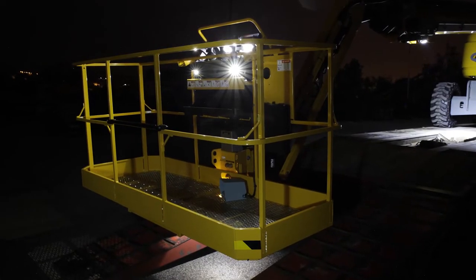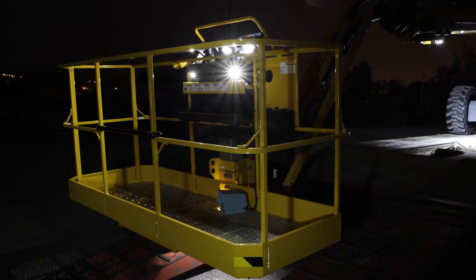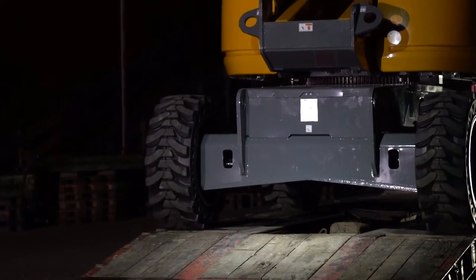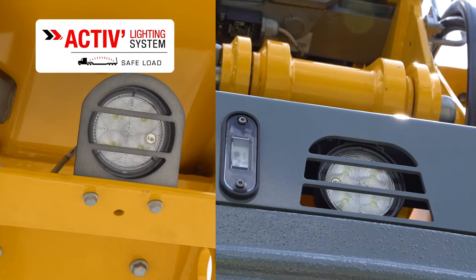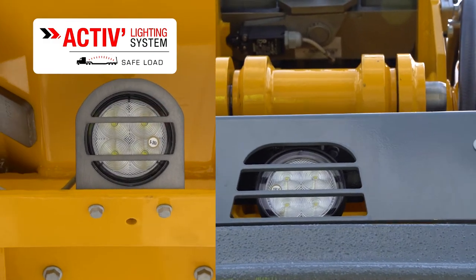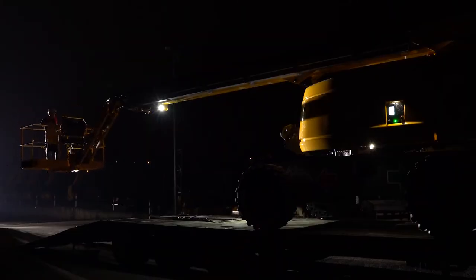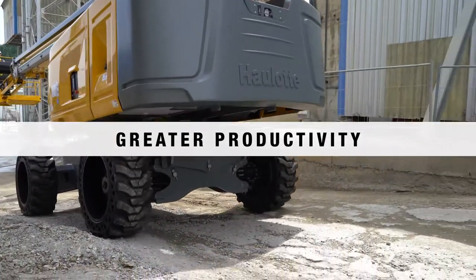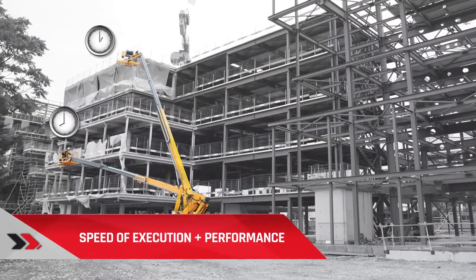Guaranteed safety to work with peace of mind. Safety is essential — loading and unloading a boom is always a delicate procedure, particularly in conditions of limited visibility. To enhance user safety, Aloft Group developed an innovative and ultra-high-performance lighting system: the Active Lighting System Safe Load. This lighting system illuminates the controls and the area around the boom, so users can safely carry out their maneuvers.